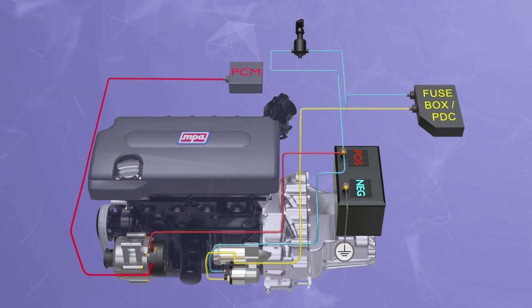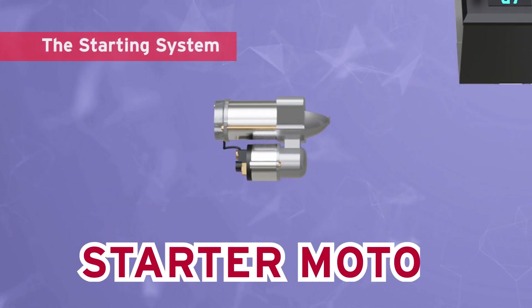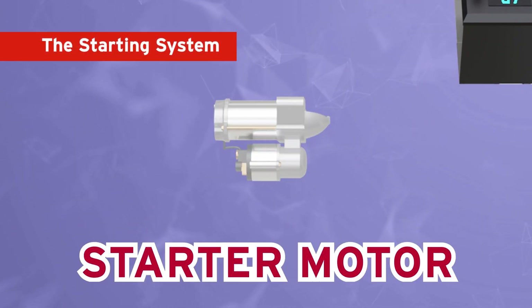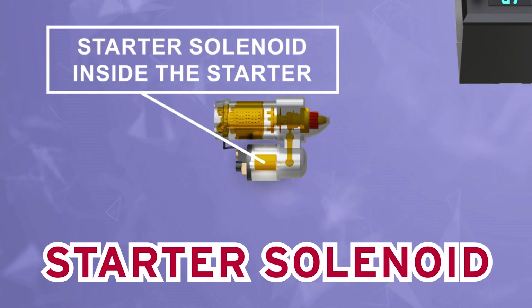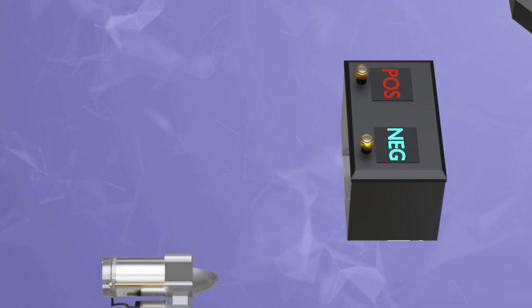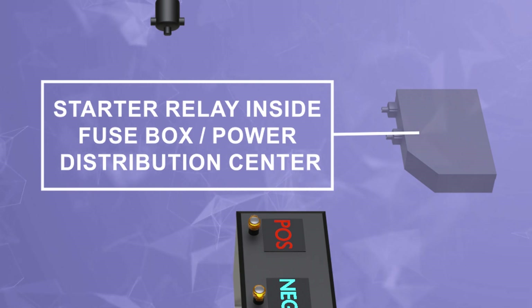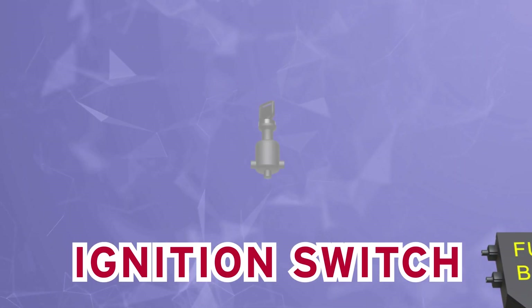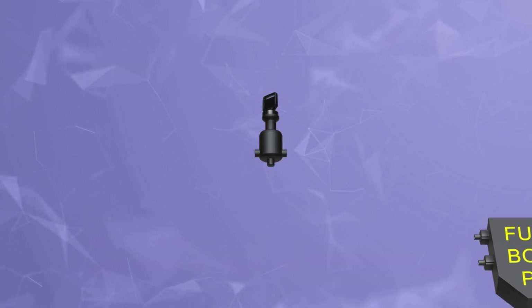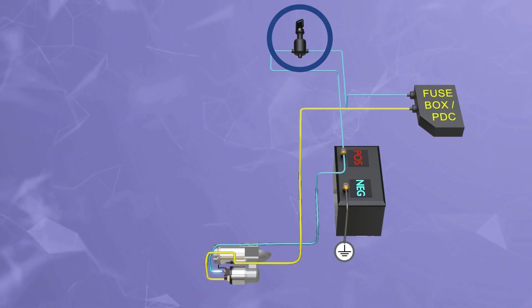Now let's talk about the starting system. The starting system consists of a battery, starter motor, starter solenoid, starter relay, ignition switch, and the connecting wires and cables.